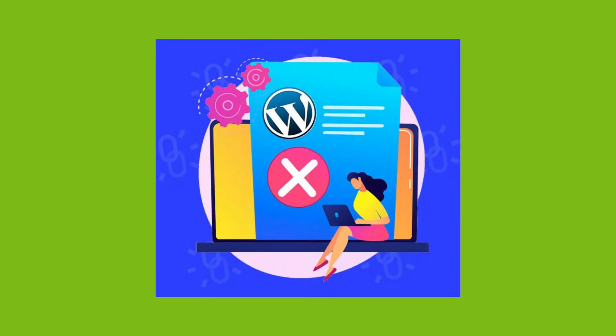Deleting your website is different from abandoning your site. Even though you've stopped running your site, hackers can still access it. And you definitely don't want hackers to take control of your abandoned site.